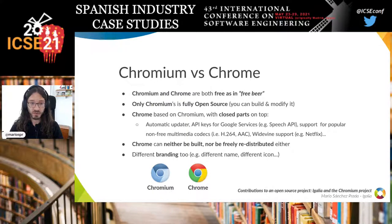What is the difference between Chromium and Chrome? Chrome and Chromium are both free as in free beer — you don't have to pay for them. But only Chromium is fully open source in that you can build and modify it. Chrome is based on Chromium and adds some closed parts on top, including things like the automatic updater, API keys for Google services, or support for Netflix or non-free multimedia codecs.